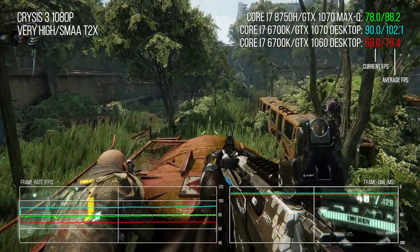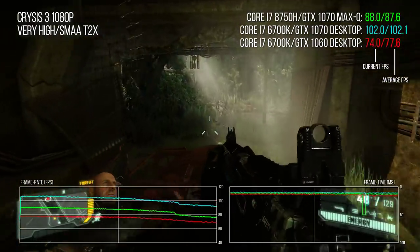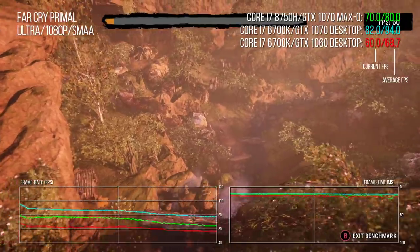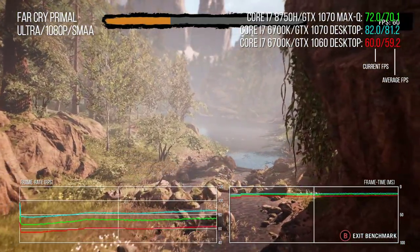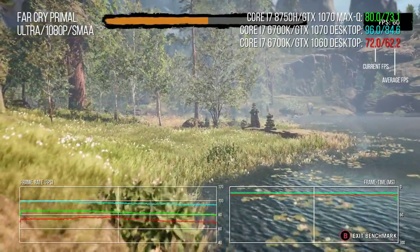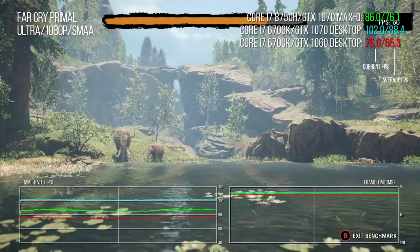Crysis 3 returns us to familiar territory: 14% faster than a desktop 1060, while the desktop 1070 offers an additional 18% of performance. By and large the most difficult stages do stay north of 60fps on the Very High preset with SMAA T2x anti-aliasing, and that signifies you're well on your way to running everything maxed. Moving to Far Cry Primal, the Max-Q 1070 delivers 16% extra performance compared to the desktop 1060, while the desktop 1070 outpaces the Max-Q by 16% as well.